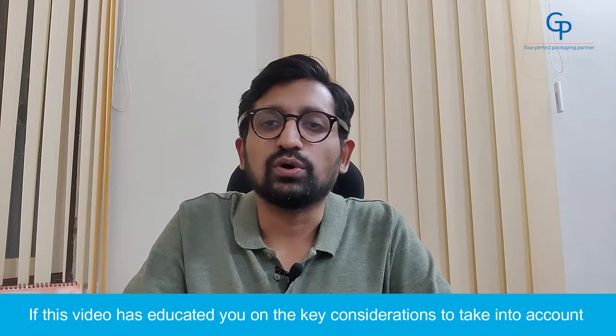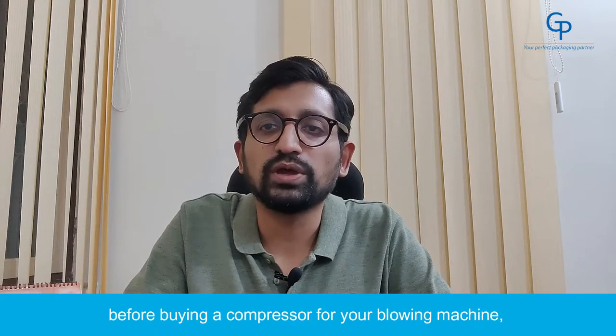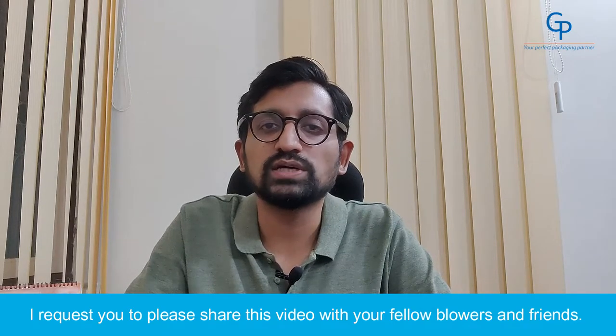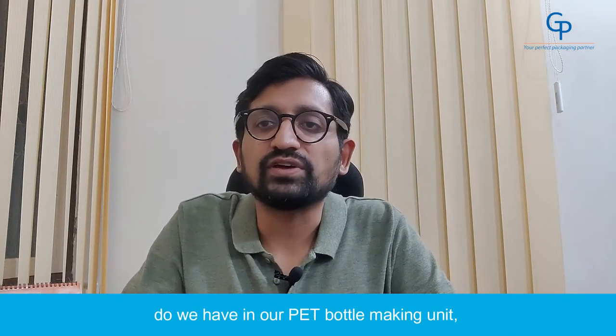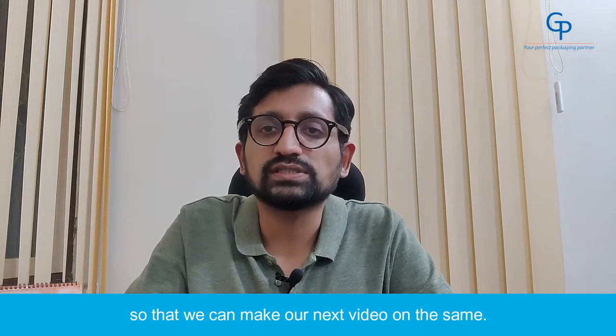If this video has educated you on the key considerations to take into account before buying a compressor for your blowing machine, I request you to please share this video with your fellow blowers and friends. Also, in case you want to know what compressors are used in a PET bottle making unit, please leave a comment below so that we can make our next video on the same.